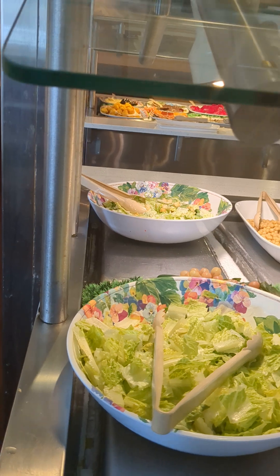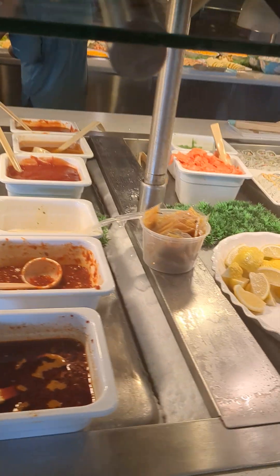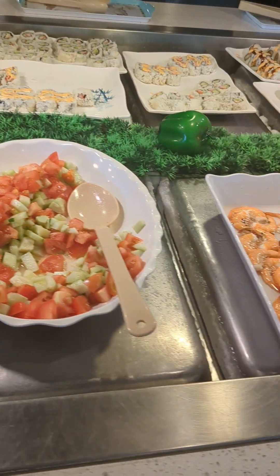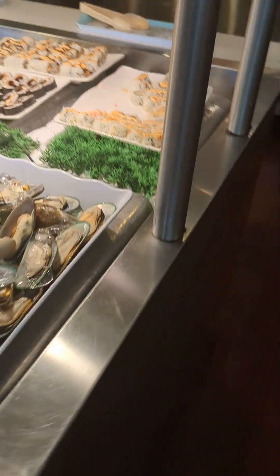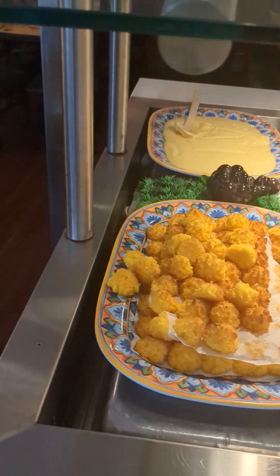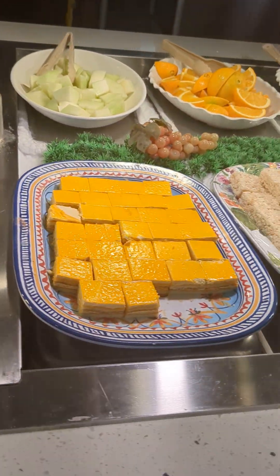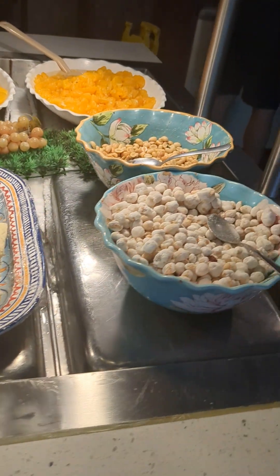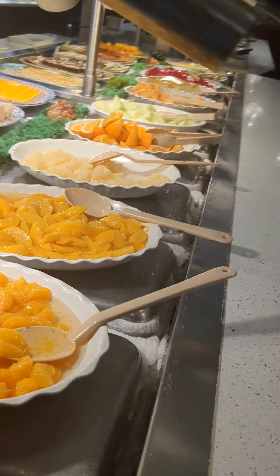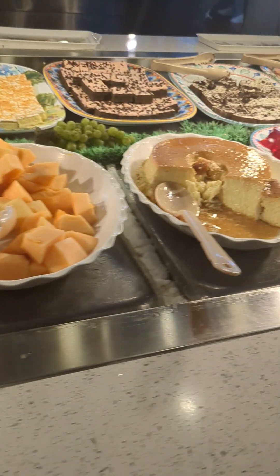And this is the salad section. And this is the dessert section. Yummy, yummy for your tummy. I'm moving as slow as I can. And this is the fruit section. It's yummy for your tummy.